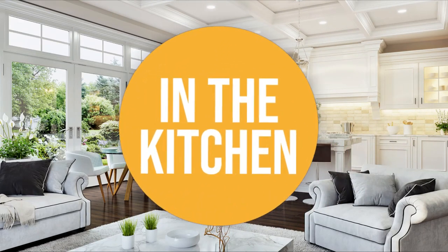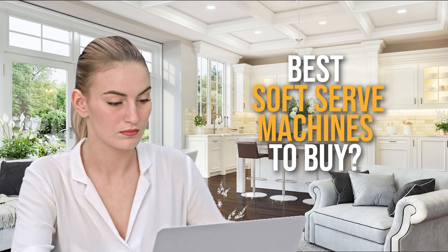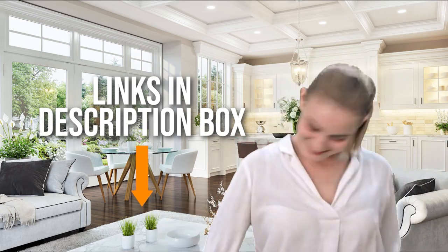Welcome back kitchen enthusiasts! We're in the kitchen and we're here to help you decide which soft serve machines to buy today. As always, don't worry about taking any notes — all the links for the products we mention are in the description down below.